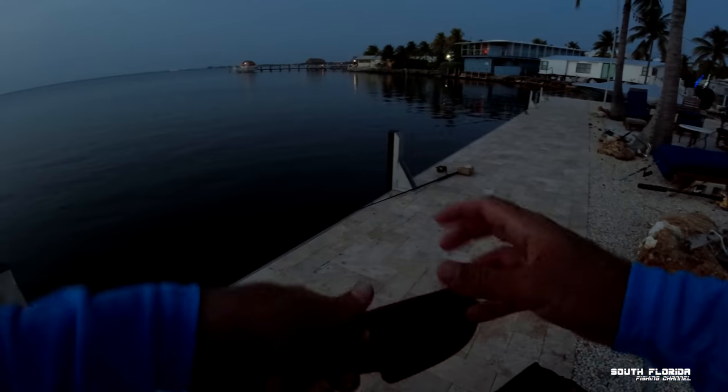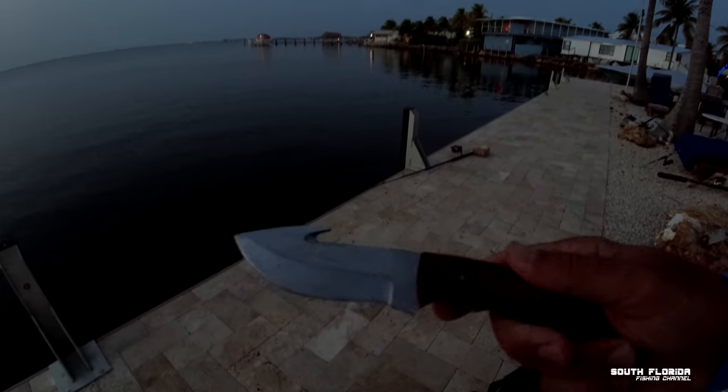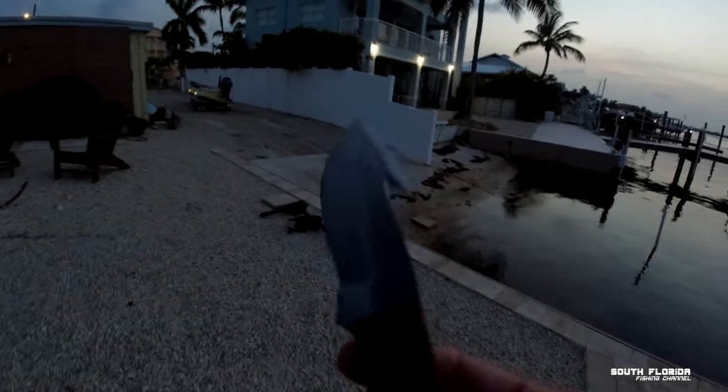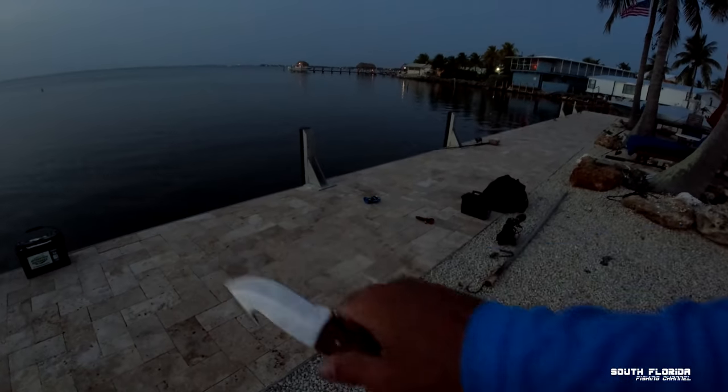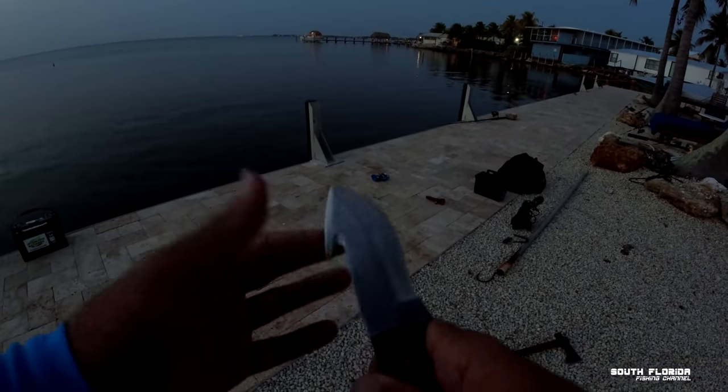Perfect — now we wait. Inside my field box I have this knife, which came with the field box — really nice leather case. This is probably perfect for filleting a nurse shark: a real rough rugged knife to get through that skin. I can even pull the skin back. That's a sharp knife — just cut right through that frozen bonita like nothing.